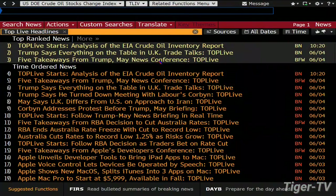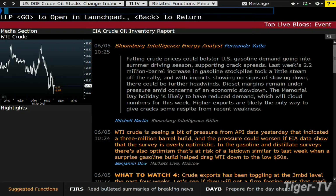You're looking for probably closer to even right now, to a decline of about 300,000 barrels. Last night we had a good-size build. Here's the API headline: a 3 million barrel build. Crude under pressure from API data — pressure could worsen if EIA data shows the survey is overly optimistic, and there's also optimism-at-risk of a letdown similar to last week when a surprise gasoline build helped drag WTI down to the low 50s.